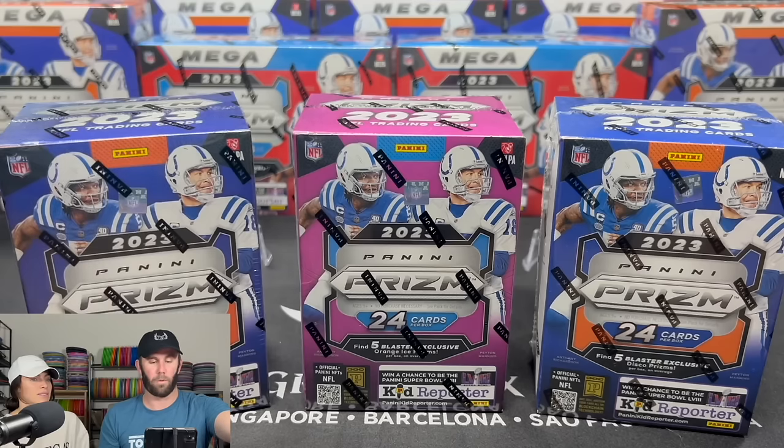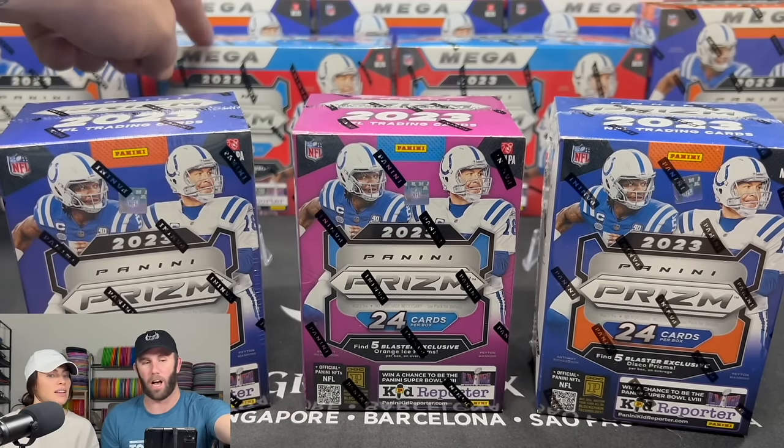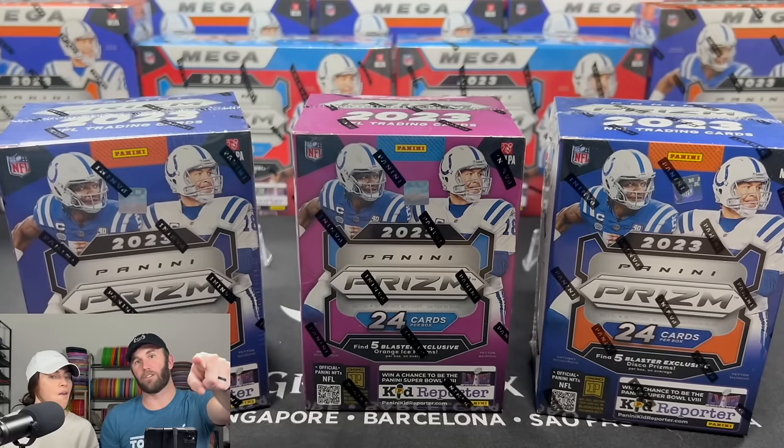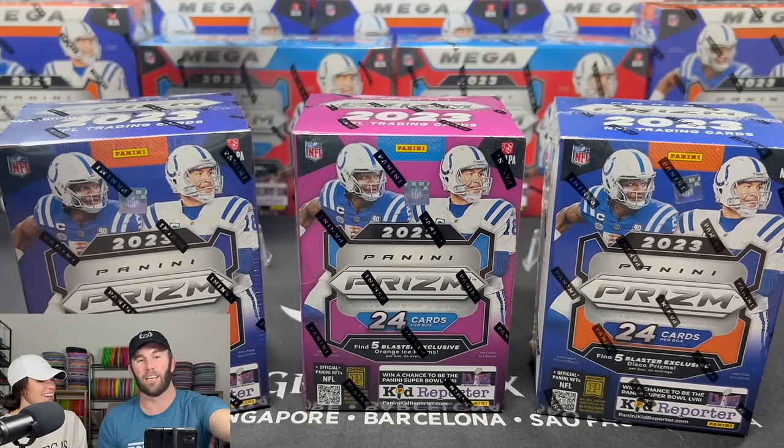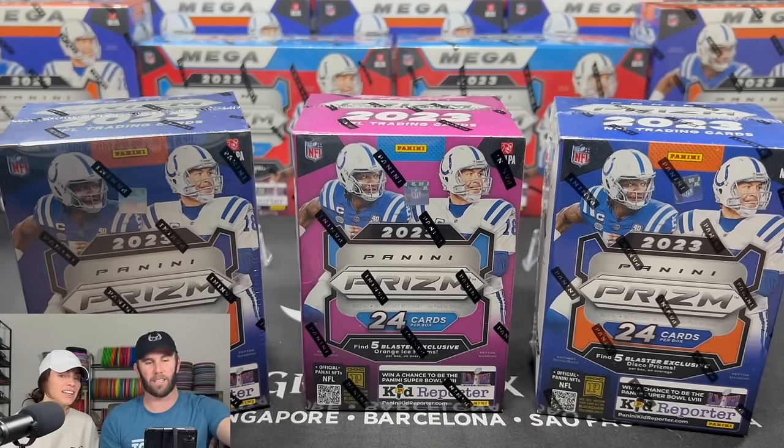On the back you can see these are the Mega Boxes — the Hobby Mega Boxes. Make sure you subscribe to the channel because we're doing those next. Turn on notifications so you don't miss it.